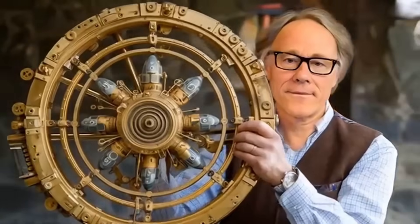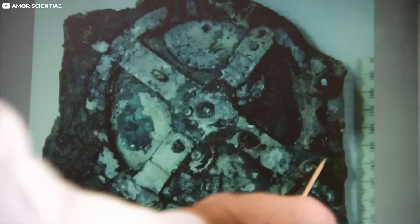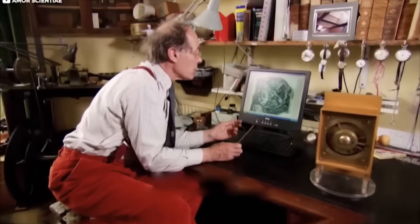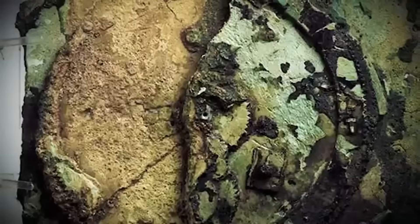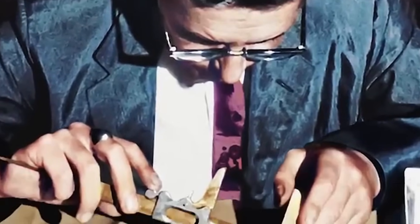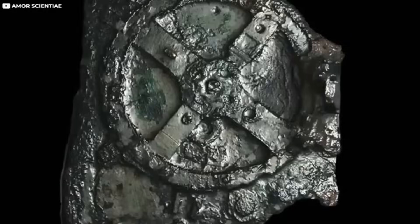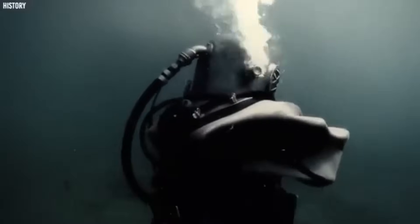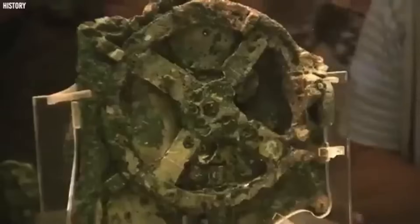The story begins in 1901, when a group of sponge divers stumbled upon the wreck of an ancient Roman cargo ship near the island of Antikythera. They weren't searching for lost civilizations — just sponges to sell. But beneath the waves, they discovered a shipwreck that had been sitting undisturbed for more than 2,000 years. Among the usual treasures — statues, coins, jewelry — was something odd and unimpressive: a lump of metal, cracked, corroded, and easily overlooked.